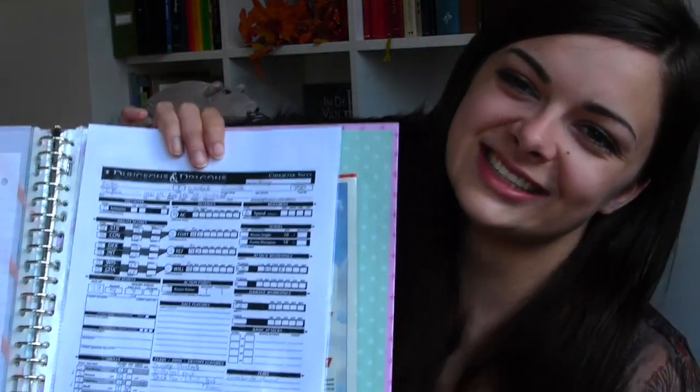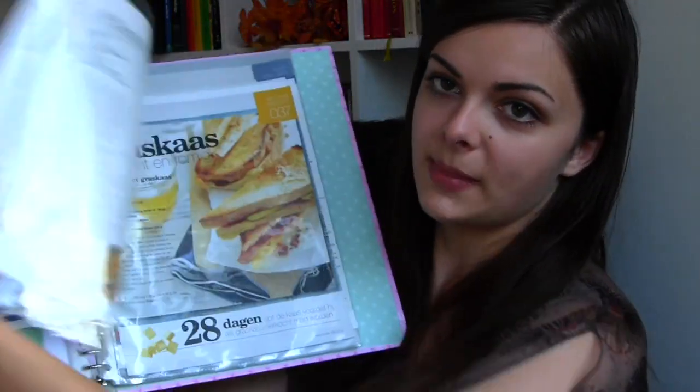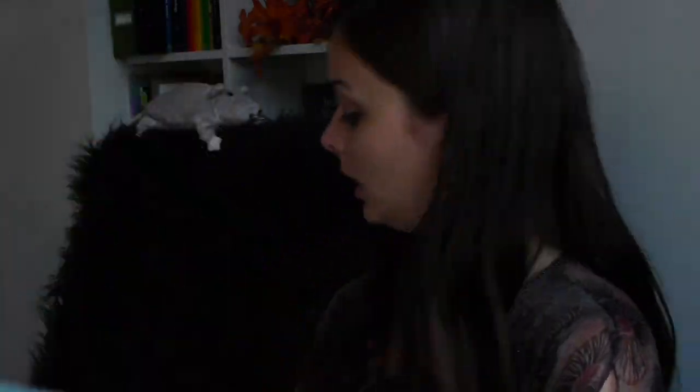Next one is my Dungeons & Dragons character sheet — busted! I just keep this in there because I use it a lot. And then, last tab — I actually planned to make this a separate binder but I haven't done it yet — I have recipe clippings from magazines. So that is all that is in my Lifebinder right now.